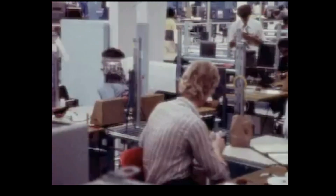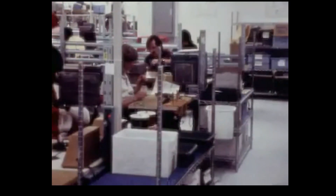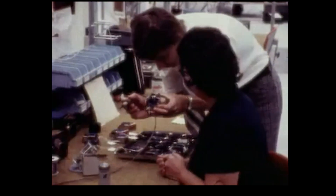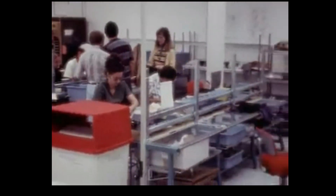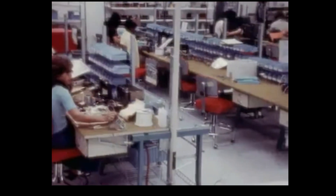Transformers and coils are assembled, inspected, and tested. Hermetically sealed and mounted, ready for power supply assembly. There are many sub-assemblies and modules built here to provide the many power supply options available in all UNIVAC mini-computers.